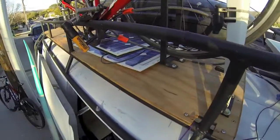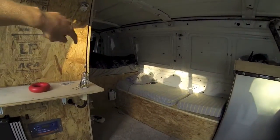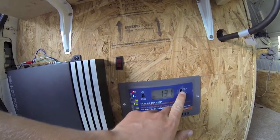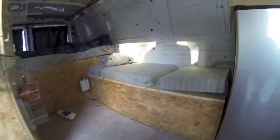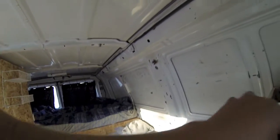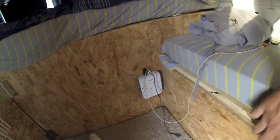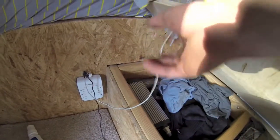The solar panels charge two auxiliary batteries underneath the bed through this solar charger, which displays current voltage and current amp output — pretty nice. Those batteries power the fridge, the LED light strip up here, a power outlet, and they do that through a 2000-watt Cobra converter.